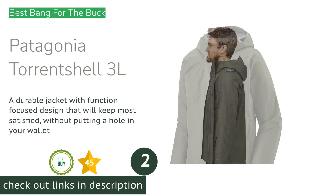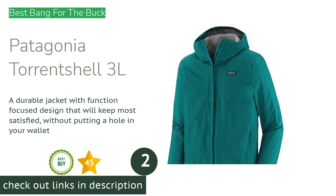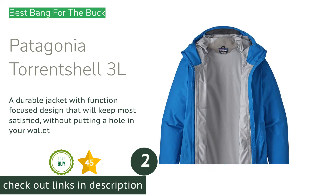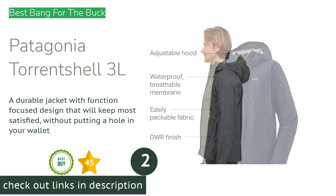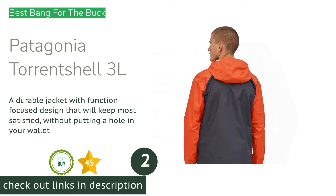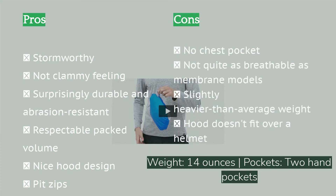The second product on our list is the Patagonia Torrentshell 3-Layer. Despite the small price bump from the older 2.5-layer version, the newest three-layer Patagonia Torrentshell offers a significant performance boost for not much more money. It performs well across a wide range of activities with a level of stormy protection, comfort, and breathability that matches expensive options.